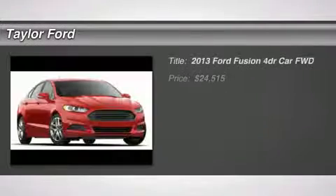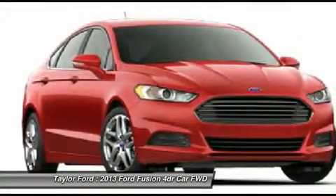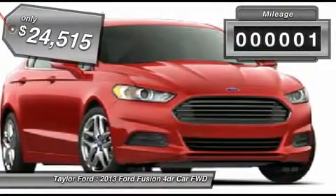The 2013 Ford Fusion. You can have both impressive power and great economy in a Fusion, and it is priced below $25,000. This vehicle has less than 100 miles.